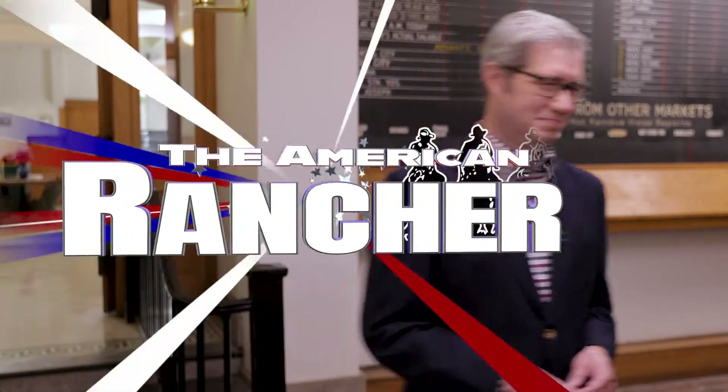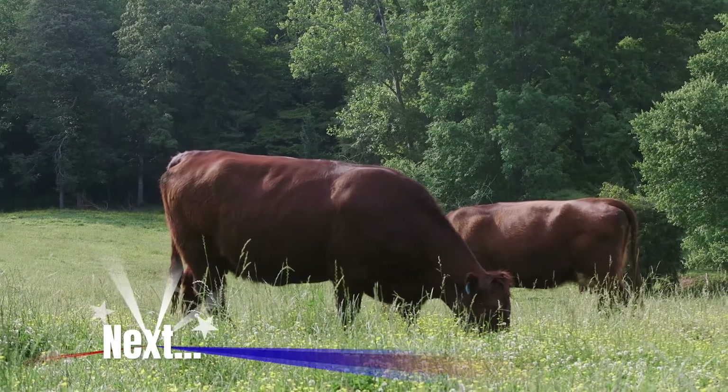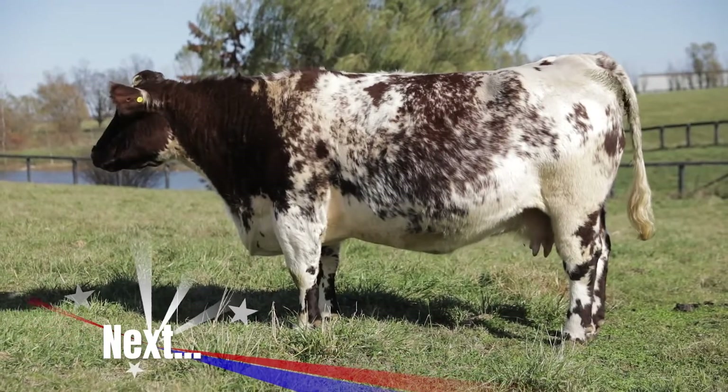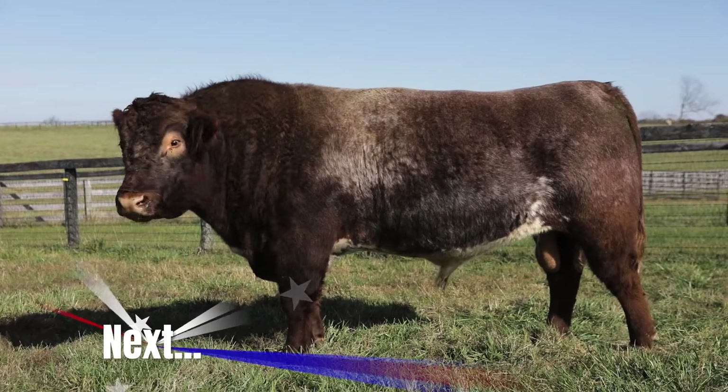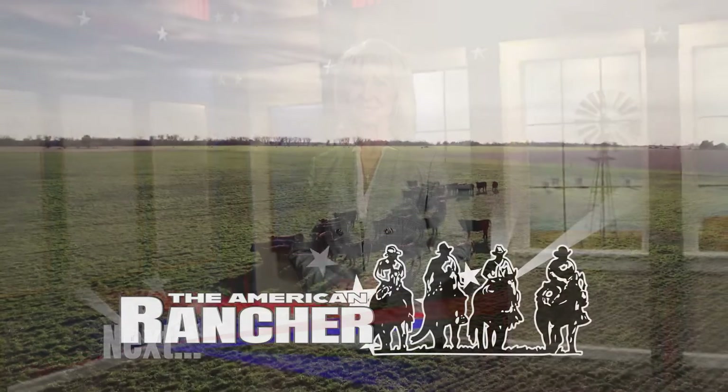Through it all, Shorthorns have been known for their gentle nature. Their docility makes them a family-friendly breed, ideal for building a better future for families, communities, and country. After the break — this position means a lot because they've got to be worked and they've got to go through the chute. It makes a difference in how you handle cattle. The beef is excellent beef. Everybody who's ever bought any Shorthorn beef from us has always come back. The marbling for Shorthorn beef is exceptional. A few final words on America's First from Shorthorn producers across the country. You're watching The American Rancher.